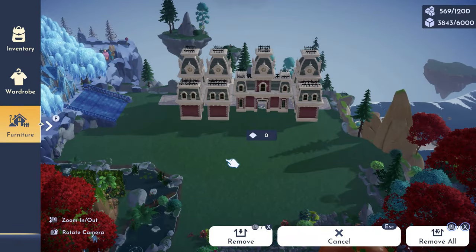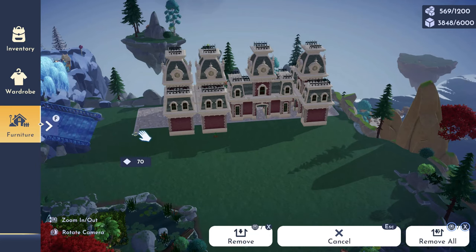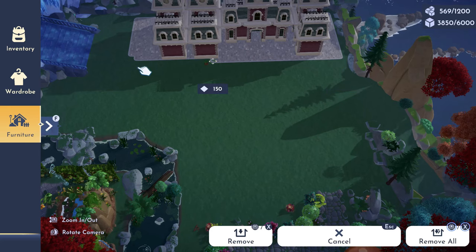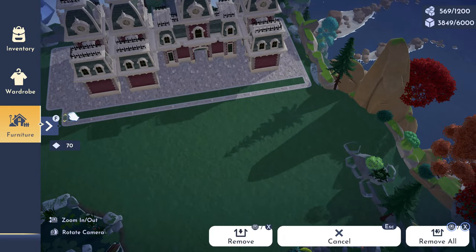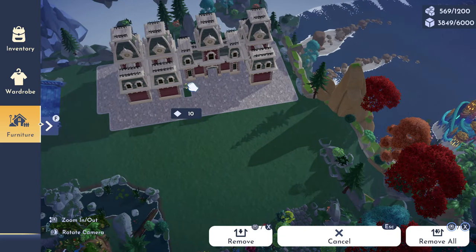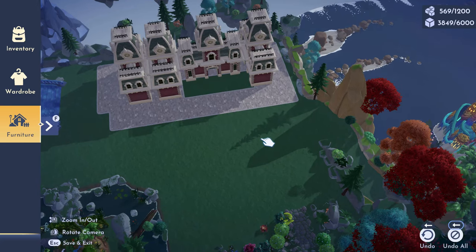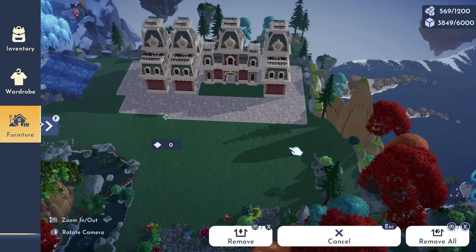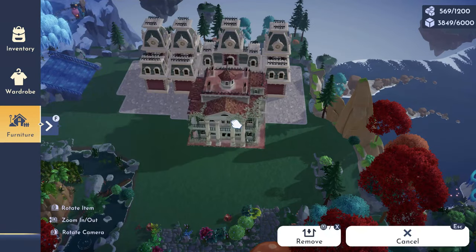This build was actually inspired by Lanny Faye Gaming - I will tag her in the description. She did this beautiful Bridgerton build. I love that show myself and I've just been obsessed with these buildings anyway, so I decided to continue trying different builds. When I saw her put these buildings together I said, oh, I've got to try this.